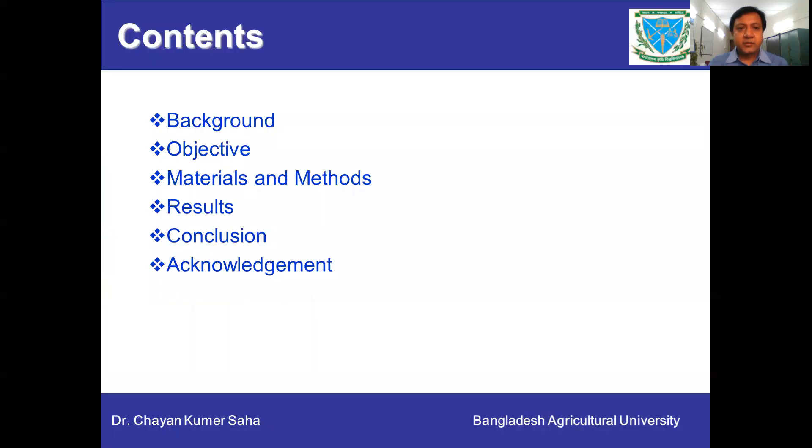The contents of my presentation are: background, objective, materials and methods, results, conclusion, and references.